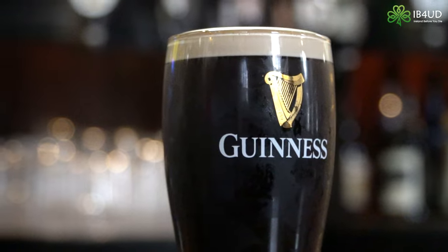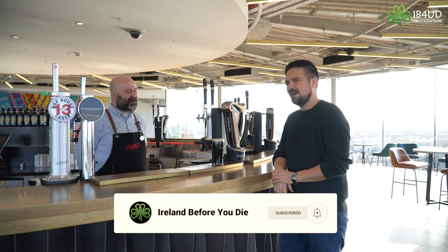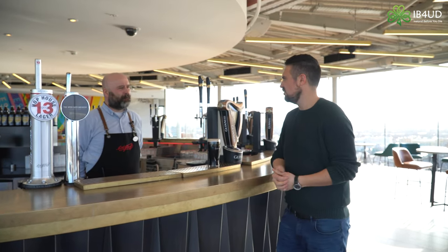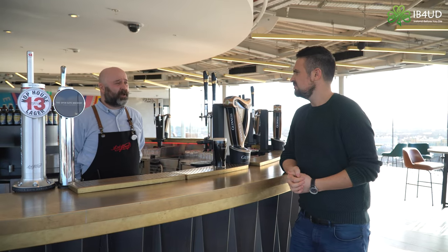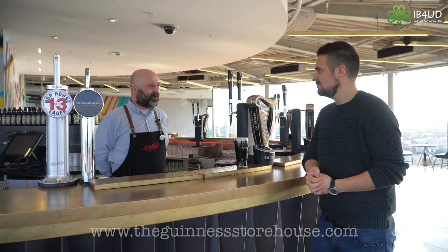What a day, what a tour — thanks so much for having us, Colm. It's been an absolute pleasure, Stevie. For everyone watching, the easiest way to book a tour is online at guinnessstorehouse.com — we'll be delighted to see you all here. Cheers, sláinte!